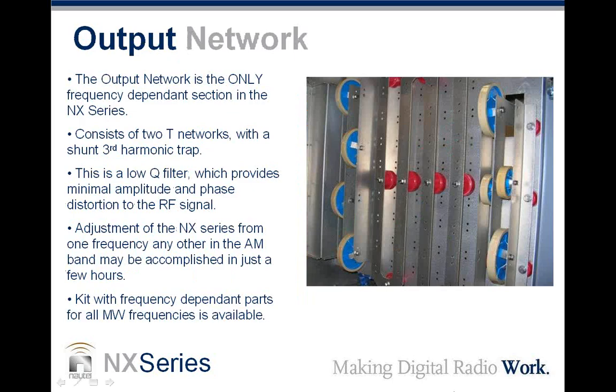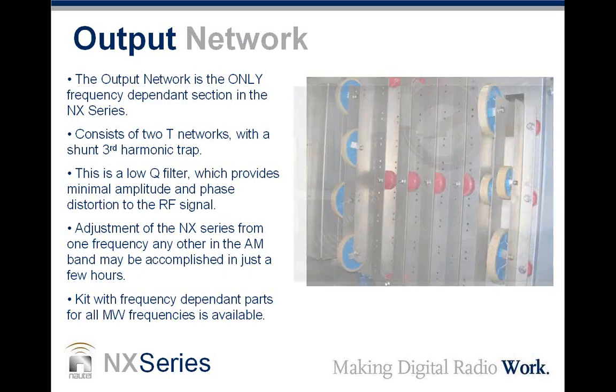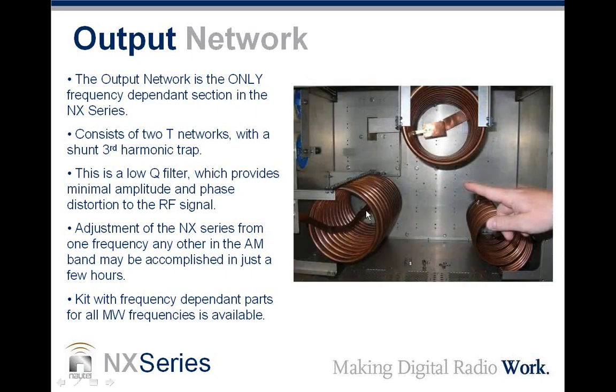The output network capacitors are shown here. The output network in the NX series is the only part which is frequency-specific. The inductors are the same for all frequencies — it's just moving the tap. For the capacitors, it's just adding or removing a few depending on the frequency. A spreadsheet is available outlining the capacitors needed for a given frequency and where to tap the inductor — for example, 'tap at two and a half turns.' With just a screwdriver and a few hours, you can change the frequency of the transmitter from one end of the band to the other, though different capacitors may be required.